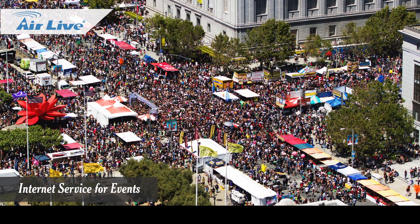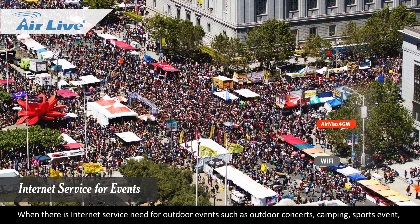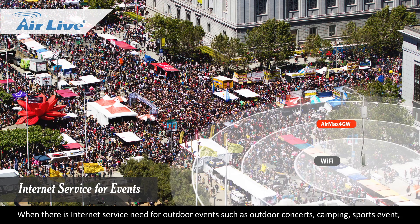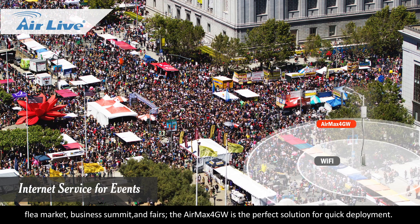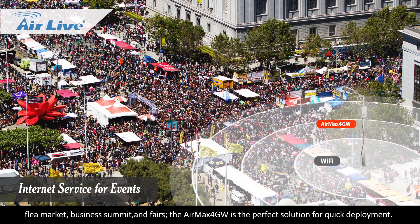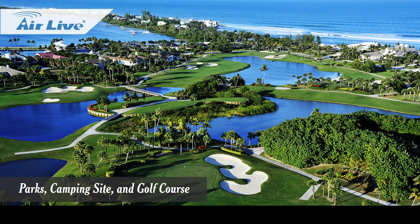Internet service for events: When there is an internet service need for outdoor events such as outdoor concerts, camping, sports events, flea market, business summits, and fairs, the Air Max 4GW is the perfect solution for quick deployment — including parks and camping sites.